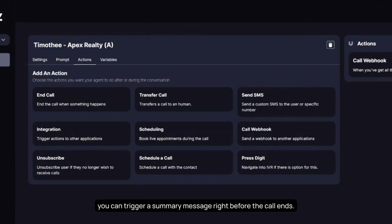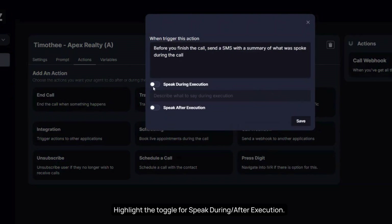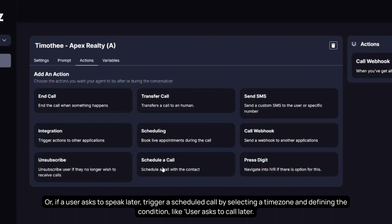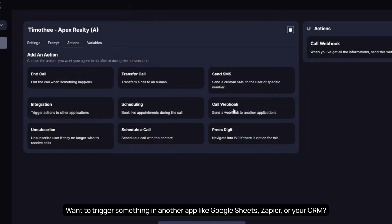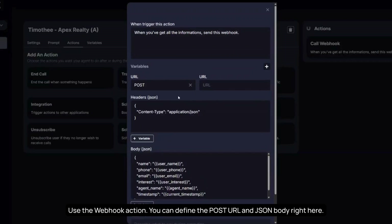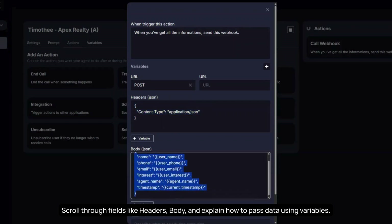For example, you can trigger a summary SMS message right before the call ends. Simply add your trigger, customize the message body, and you're done. Toggle 'speak during or after execution' as needed. Or, if a user asks to speak later, trigger a scheduled call by selecting a time zone and defining the condition — like 'user asks to call later.' Want to trigger something in another app like Google Sheets, Zapier, or your CRM? Use the webhook action. Define the post URL and JSON body right here, and pass data using variables through fields like headers and body.